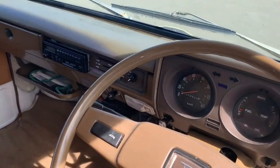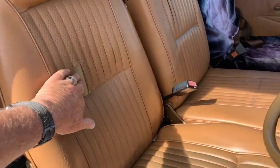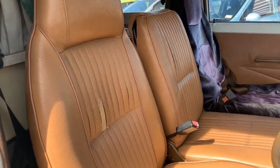Four-speed column change. Pretty good, not that bad for its age.